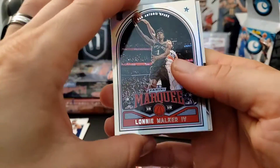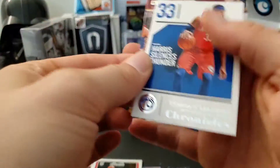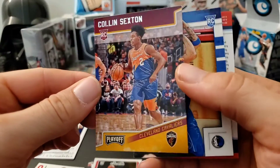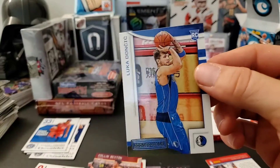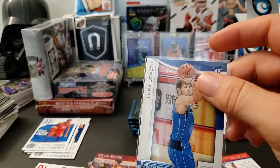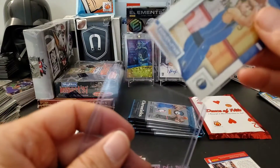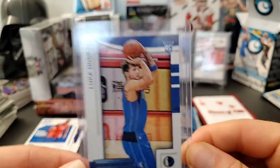We have a Lonzo Ball base, a Tobias Harris base, a Colin Sexton rookie, and a playoff card. Then — Luka Doncic! A Rookies and Stars Luka, which is exclusive to blasters only. That is a very nice hit. You can only find this subset in blasters, so what better to pull than a Luka? It's awesome.